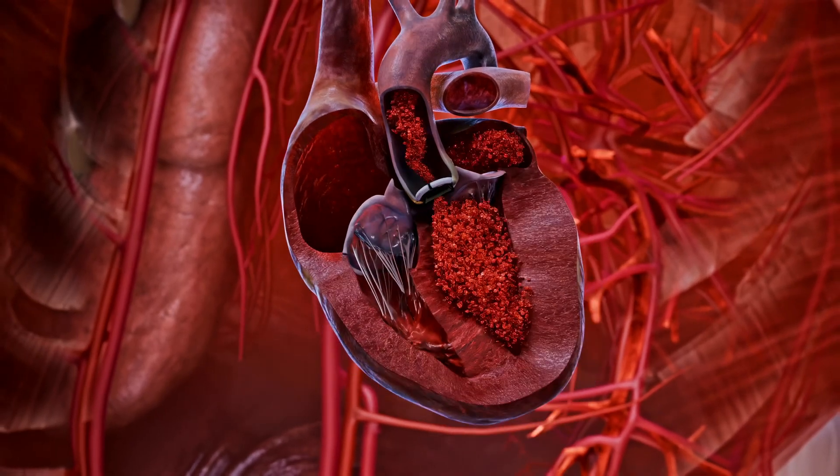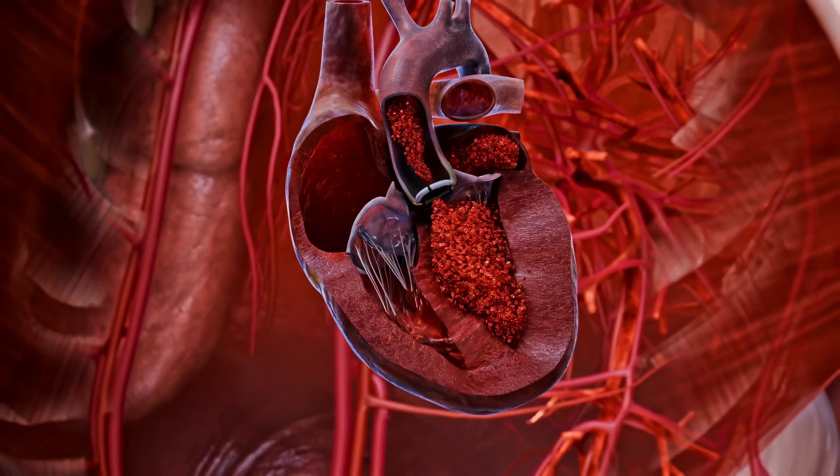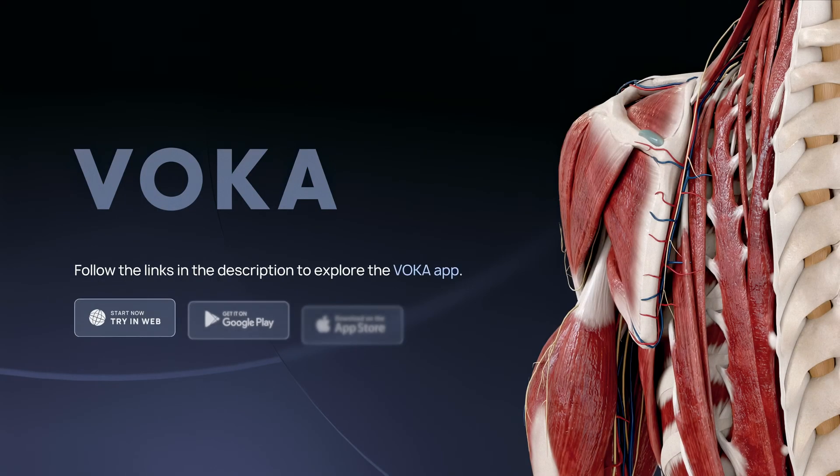Aortic valve replacement surgery restores physiological blood flow, significantly reduces symptoms including dyspnea and fatigue, enhances exercise capacity, and substantially improves the patient's overall quality of life and longevity.